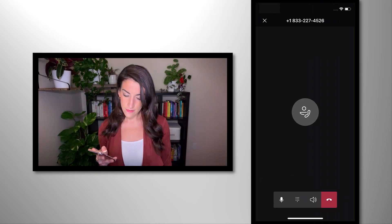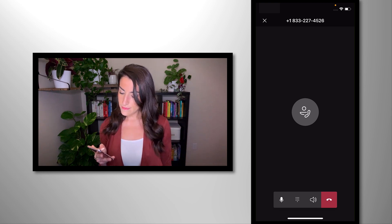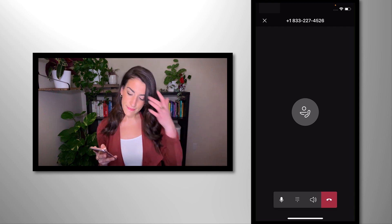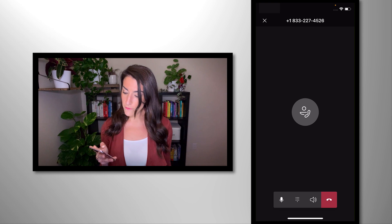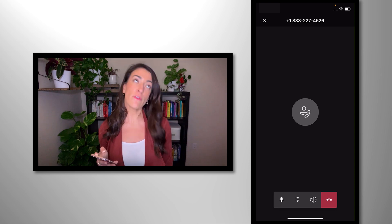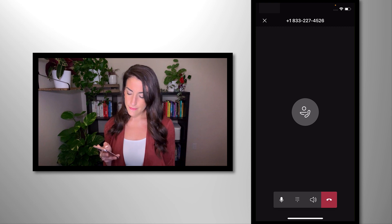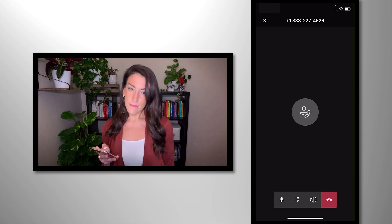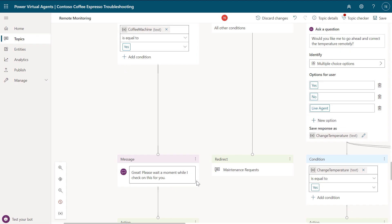Hello, Fourth Coffee. Thanks for calling Contoso Coffee support. Who am I speaking with? This is Deanna from the Bellevue location. How can I help you today, Deanna? We have a two-group coffee machine that we purchased from you, and we've noticed that it's slow to respond to commands. Okay, let me check on a few things. So while the bot is doing that, let me explain what is happening behind the scenes.